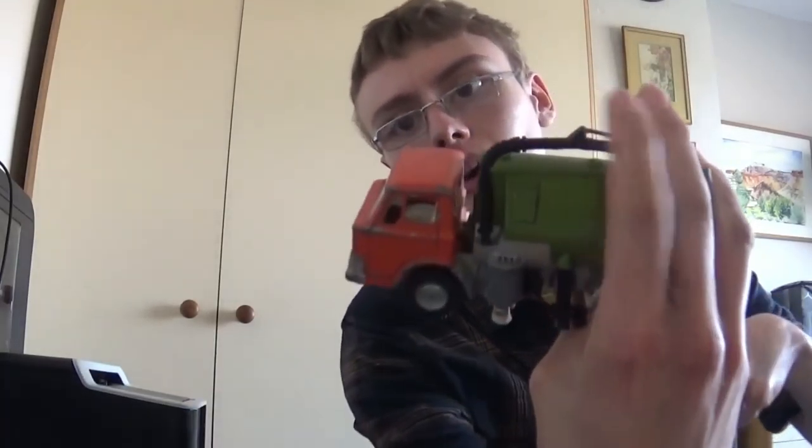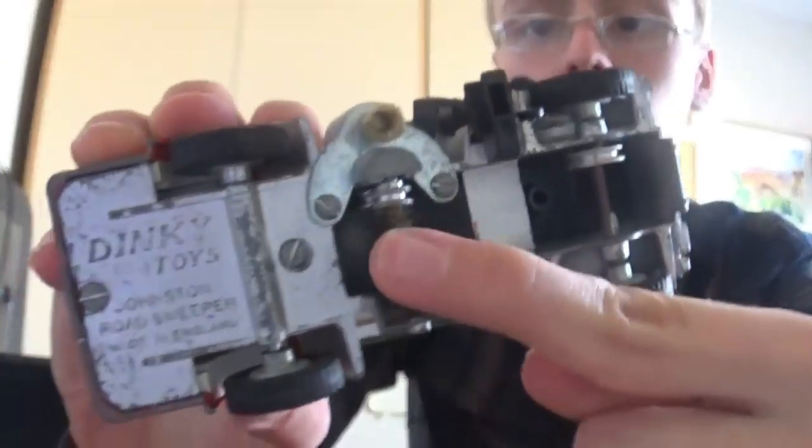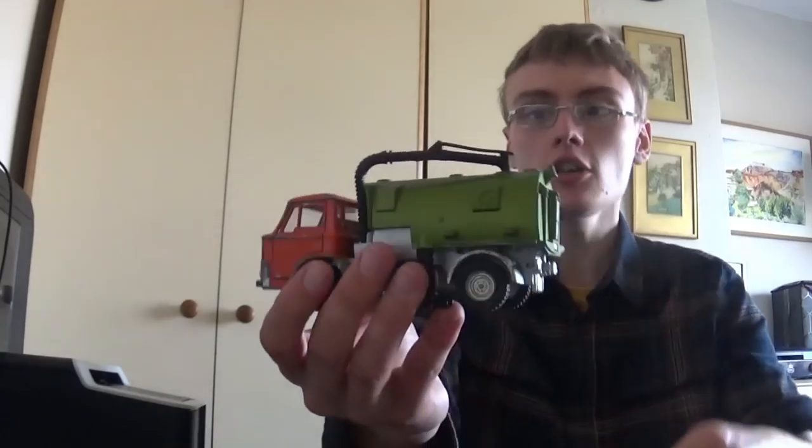This is a Dinky Toys Johnston Road Sweeper. It looks complete — there's a little hose of some sort — and it's in a slightly play-worn state, but I've seen die-cast much worse than this. You can see the little sweeper brush mechanism underneath. I'm going to shoot for about £15 plus postage, maybe £20. The one I sold the other day went for about £16–£17 all in.